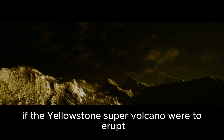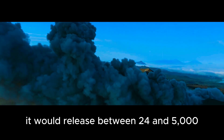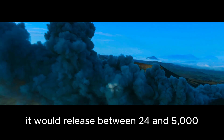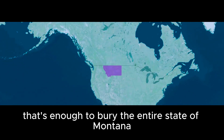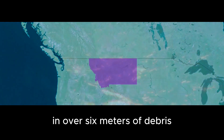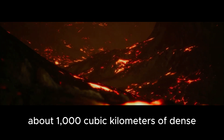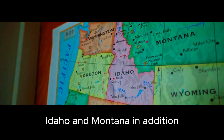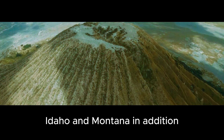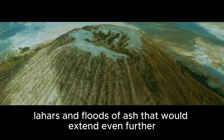If the Yellowstone supervolcano were to erupt, it would be devastating. It would release between 2,400 and 5,000 cubic kilometers of ash and pumice — enough to bury the entire state of Montana in over six meters of debris. It would also release about 1,000 cubic kilometers of dense igneous flows, which would cover large parts of Wyoming, Idaho, and Montana. In addition, there would be pyroclastic flows, lahars, and floods of ash that would extend even further.